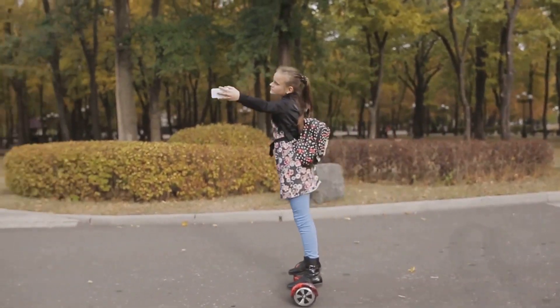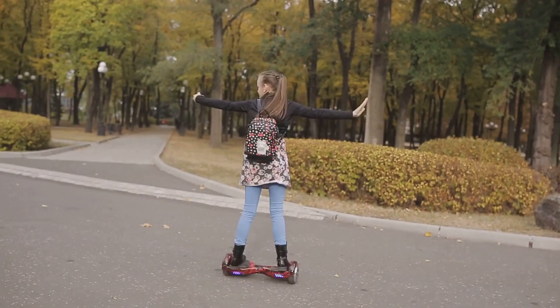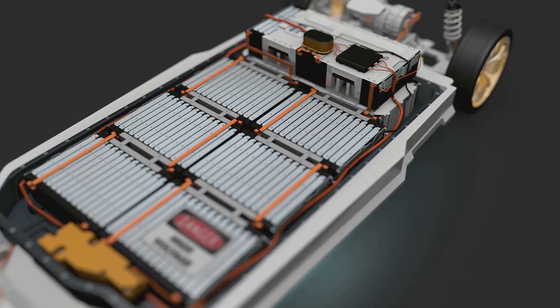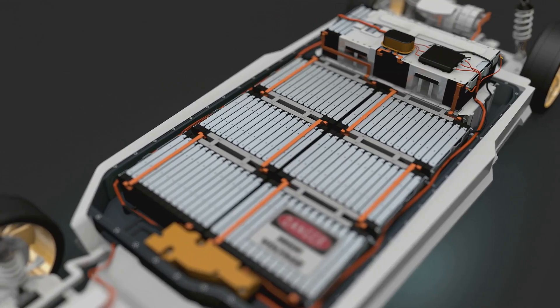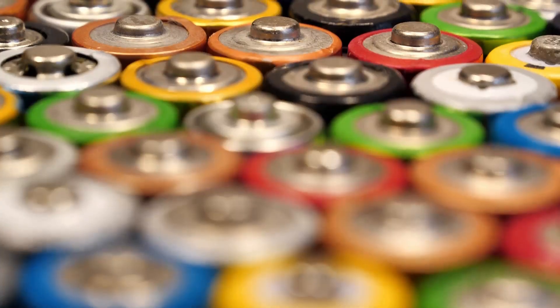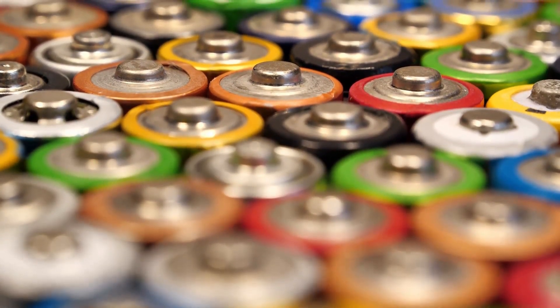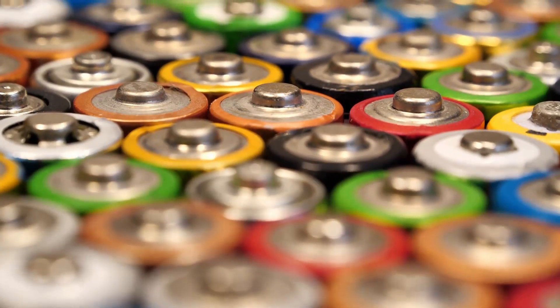Remember those hoverboard fires a few years back? Those incidents highlighted the potential dangers of lithium-ion batteries and the importance of proper manufacturing and quality control. Despite these challenges, research and development continue to improve lithium-ion battery technology — with innovations being made to enhance their safety, efficiency, and longevity, ensuring they remain a vital component of our technological future.